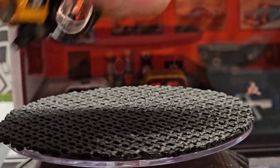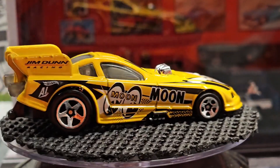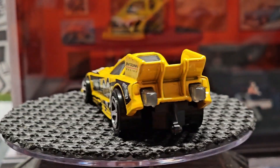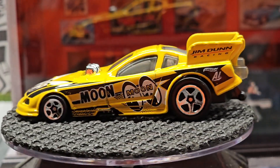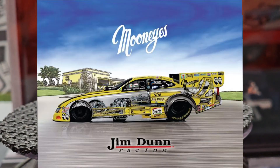Next we have this Mustang drag car with Moon Eyes deco. It's always cool to get another car with Moon Eyes. Jim Dunn — I'll have to look up who that is.